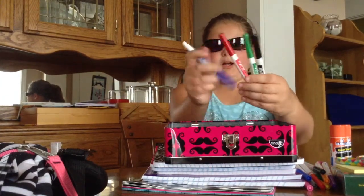I have dry erase markers — the basic blue, red, green, and black from Walmart.